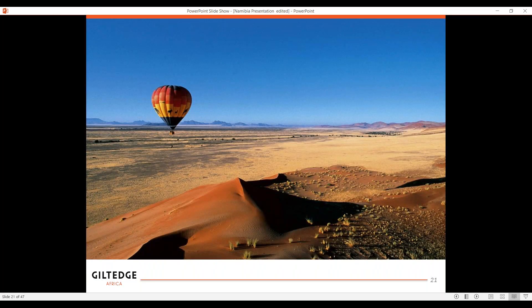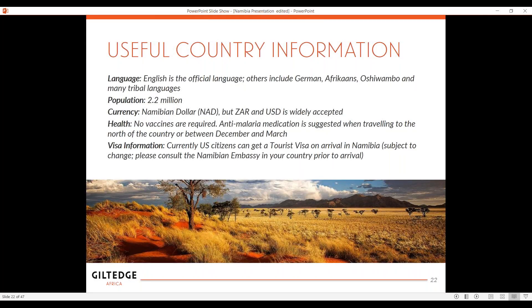A lovely picture of hot air ballooning in the early morning. Now just to cover some country information: the main language is English, but it has other languages including German because of the German origin, Afrikaans, which is a South African language, and other tribal languages like Oshiwambo. Population: 2.2 million. The currency is the Namibian dollar, but they do accept the U.S. dollar and the South African rand. Health: no vaccines are required, and anti-malaria medication is suggested when traveling to, for example, Etosha in the north between December and March, which is when it's very hot and rainy. But often people refer to Etosha as malaria-free, so if you're not going during those months, you don't even need malaria tablets.